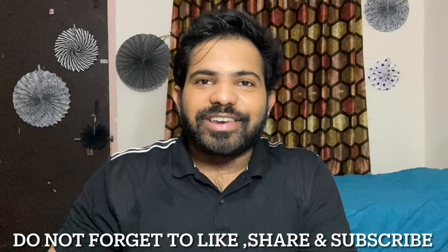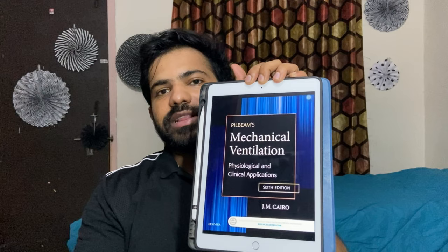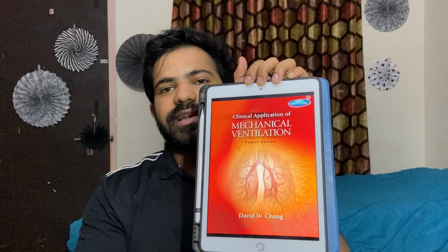Now I would like to recommend four books for those who have just started their ICU rotation or want to pursue a career in critical care medicine. These four books are: The ICU Book by Paul Marino, the Washington Manual of Critical Care, Pilbeam's Mechanical Ventilation, and Chang's Mechanical Ventilation. All four are fantastic — helpful for those preparing for critical care entrance exams or pursuing a career as a critical care physician. They cover all the basics of critical care and ventilator management, including newer modes of ventilation. Highly recommended.